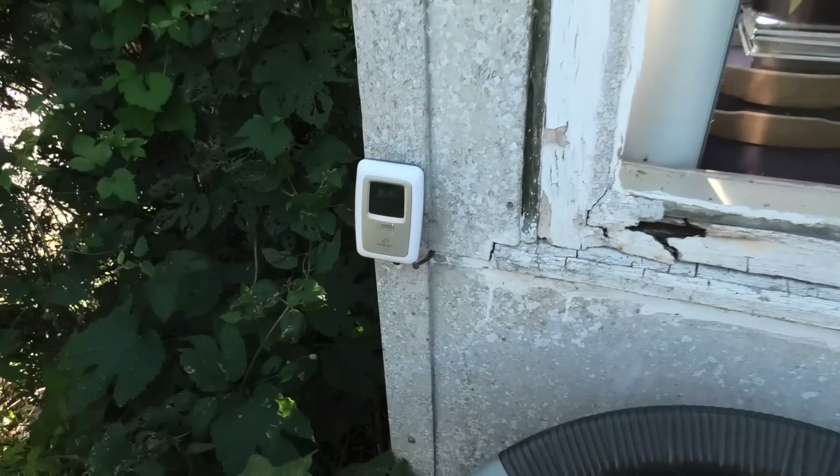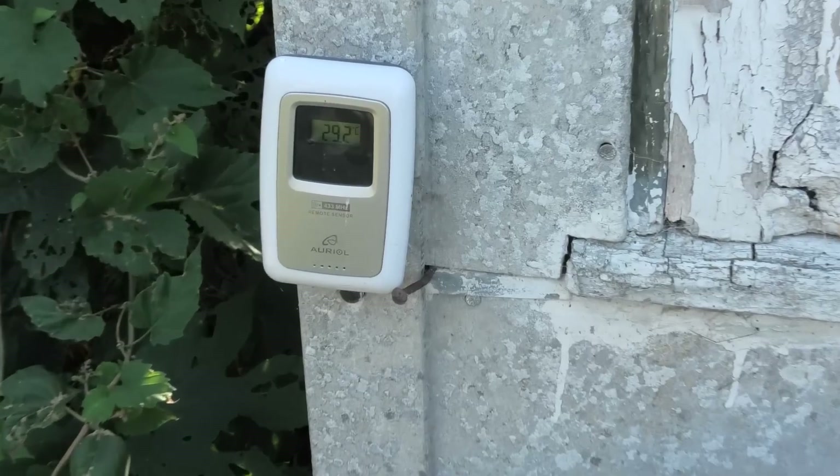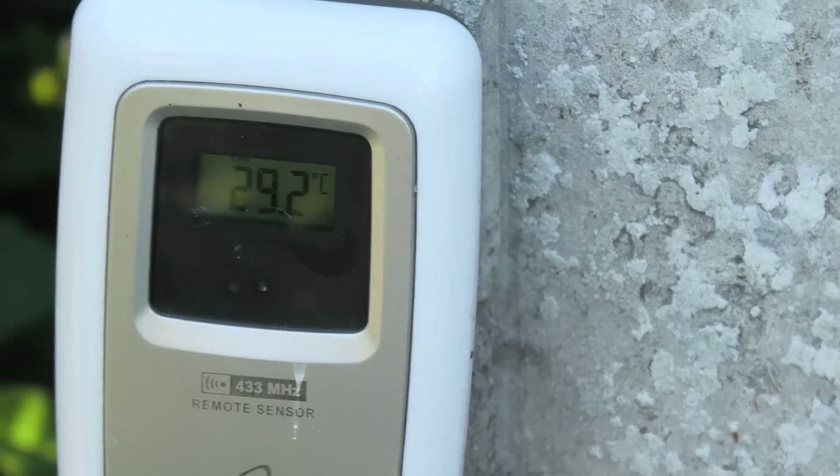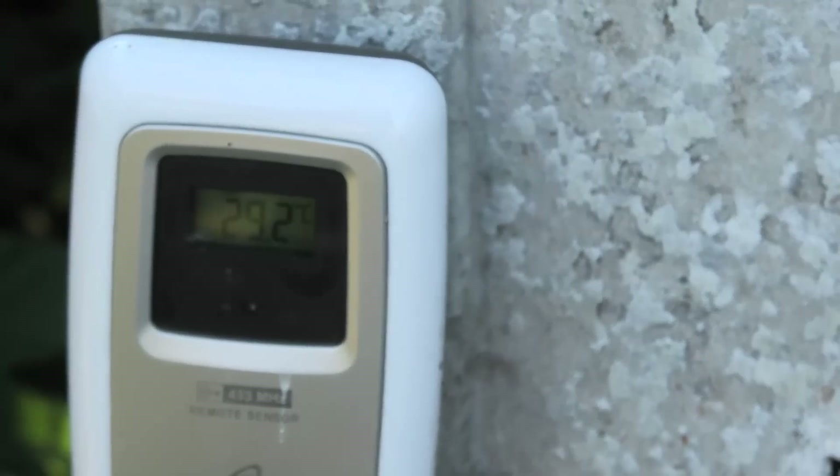Here in Denmark it's record hot right now — well, maybe not record record, but it's really hot. Here's my thermometer and if we check it out it says 29.2 degrees Celsius right now, which is a lot. Everything over 25 and we're melting up here — we're not used to this heat. So I thought I would be talking about cooling the data center, because that's a real problem right now, well actually it's not but it could be.